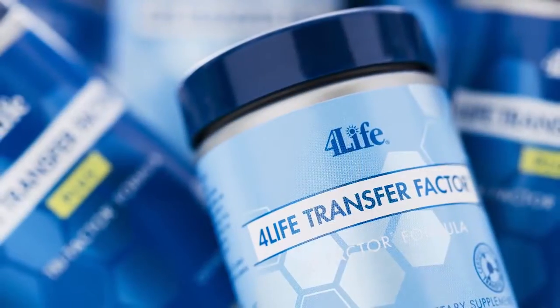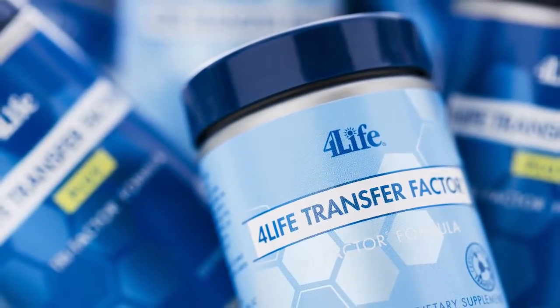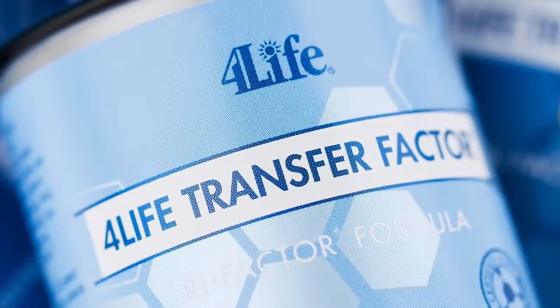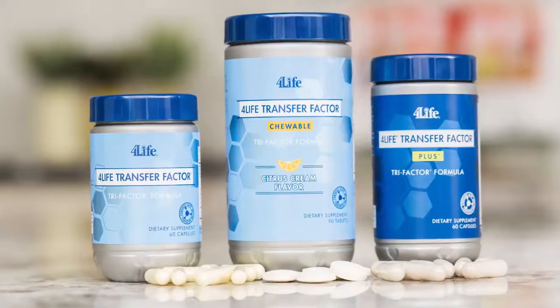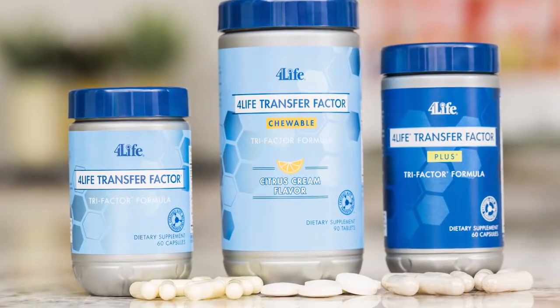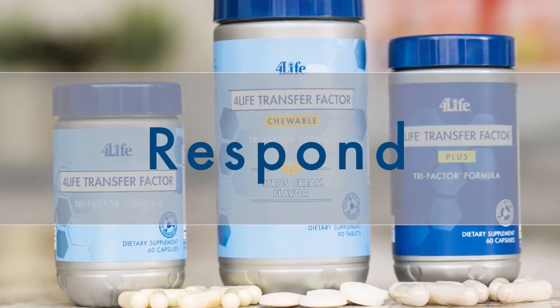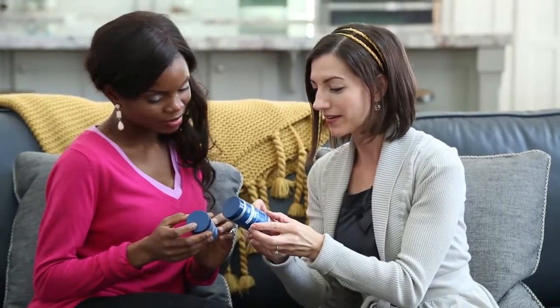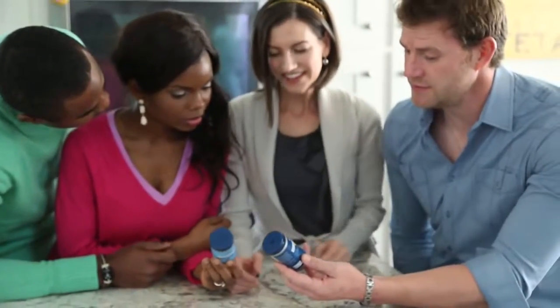4Life Transfer Factor products are designed specifically for our time — developed to support your immune system in a unique and effective way. These patent-protected products don't just supply the body with nutrients; they provide vital information to immune cells, enabling their ability to recognize, respond to, and remember potential threats. The power behind these top-selling 4Life products are immune system messengers called transfer factors.